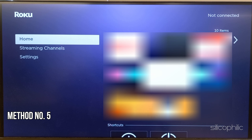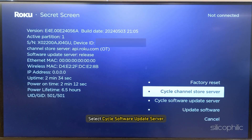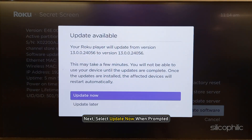Method 5: Try an alternate way to update the Roku. When you are getting the update error, you can try an alternative way to update Roku. First, make sure you are connected to a stable network. From the remote, press the Home button 5 times, then the Fast Forward button 3 times and the Rewind button twice. Select Cycle Software Update Server, then Update Software. Next, select Update Now when prompted.